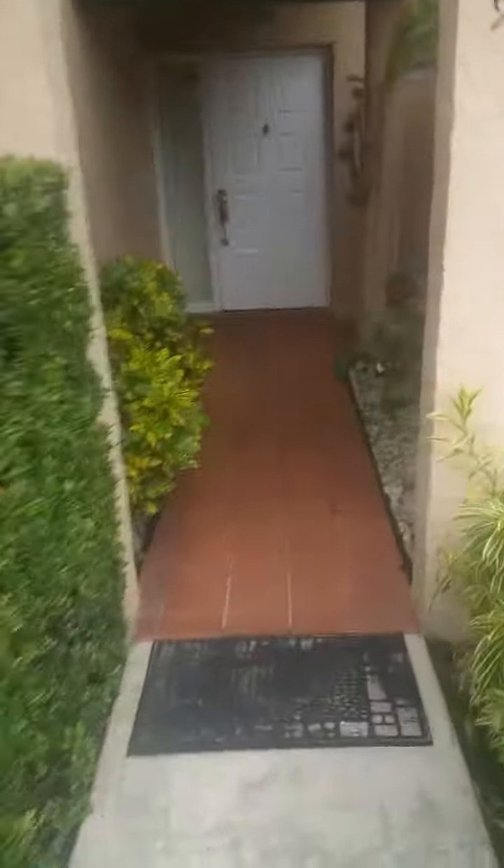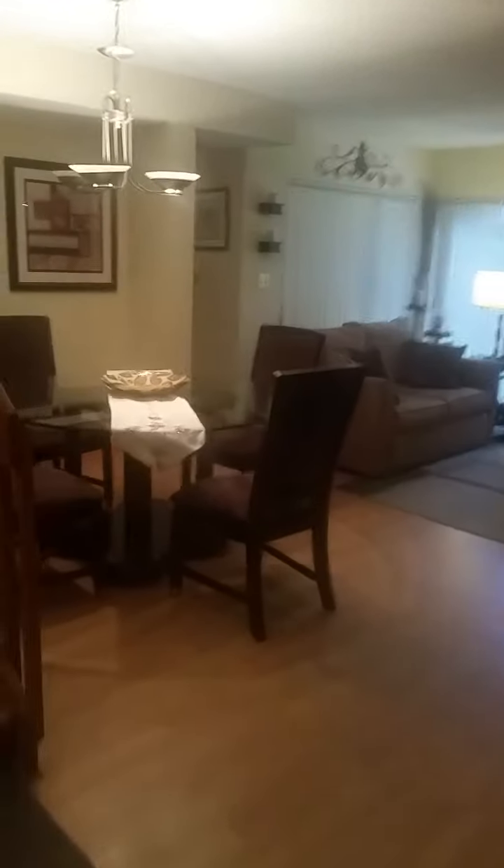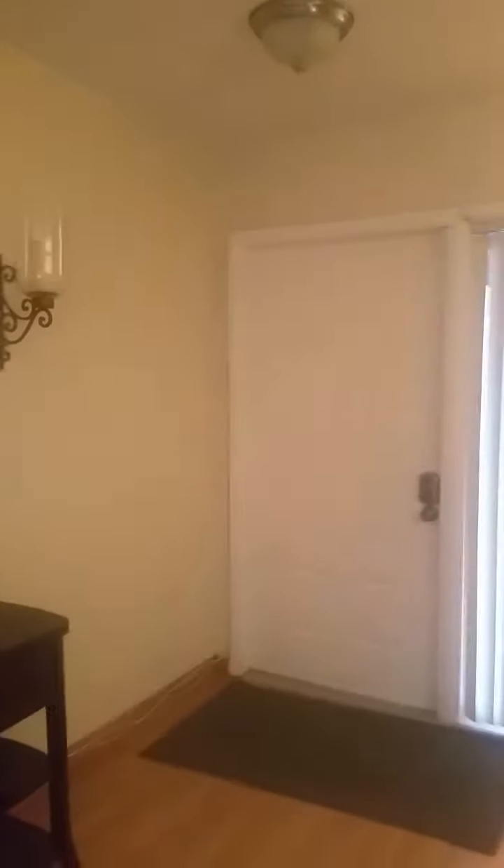Now let's take a look inside. So we're inside the townhouse — we got one full bathroom downstairs, and then you have one of the bedrooms down here. It has its own closet, laminated floors throughout the property. We got here the dining room, and then we have the actual living area, and here we have the entrance.